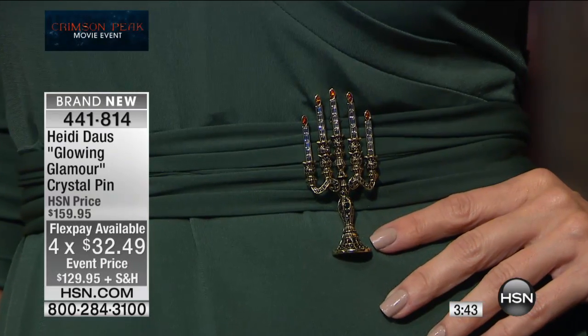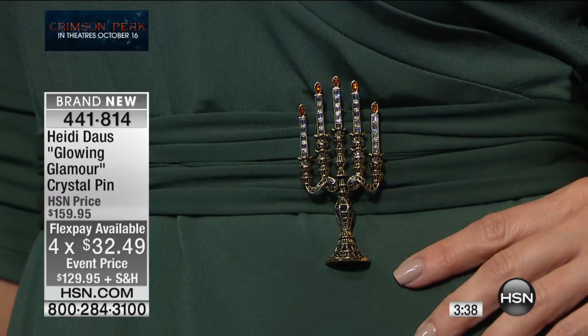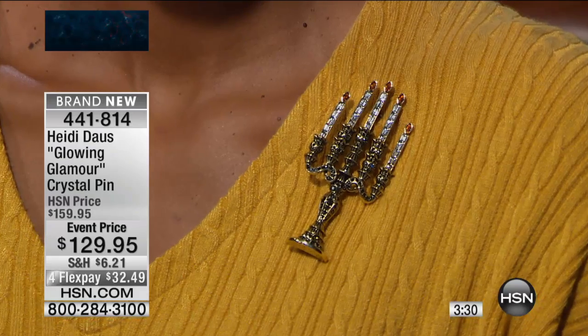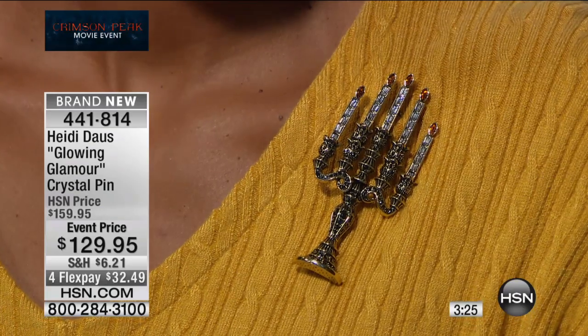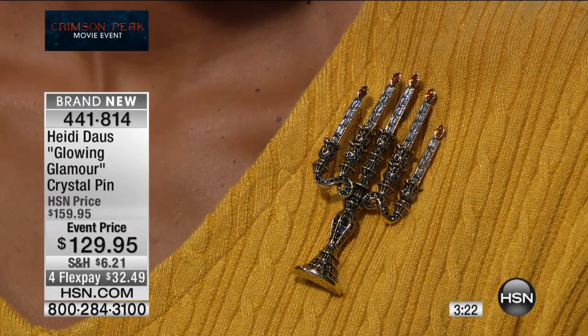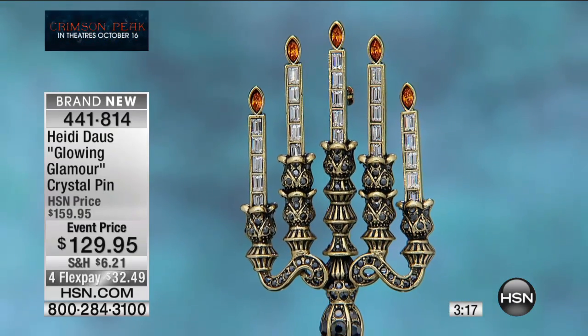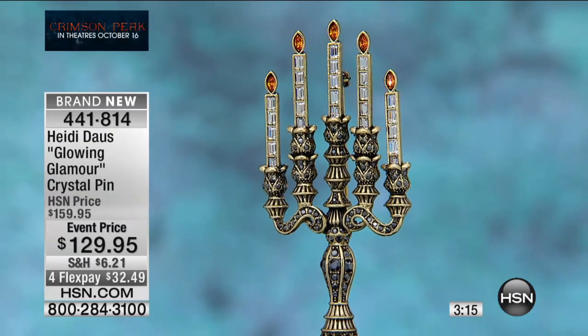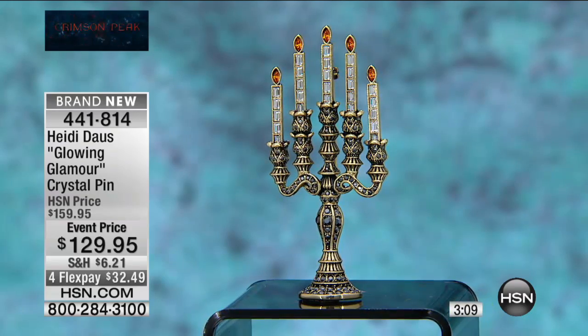You get those flickering flames on top and a three and a quarter inch length. Many of us have memories of someone in our family having something like this. In the film, you'll actually see Edith carrying a candelabra as she races down the stairs after her first encounter with something in the film that frightened her. From $159 to $129, on flex pay at $30 to $49. Please use express automated ordering — that's the fastest way to get this treasure.